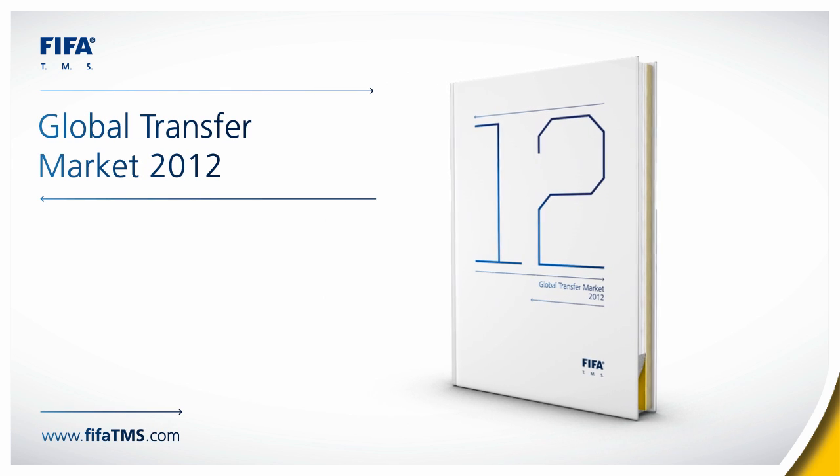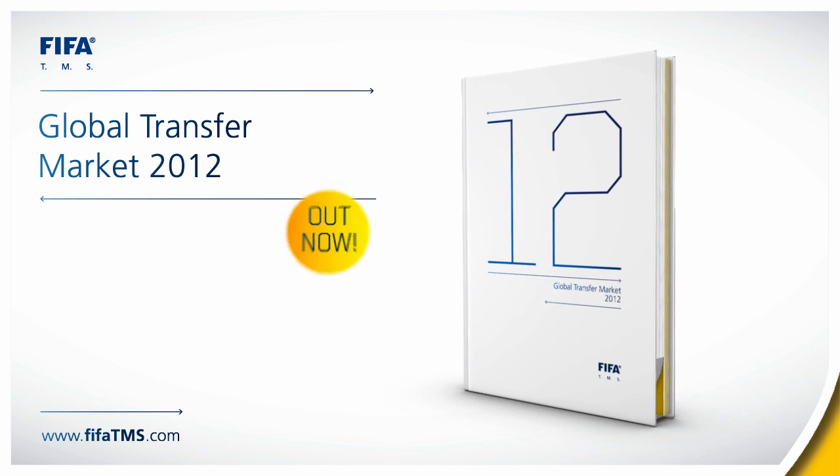That's the Global Transfer Market 2012 report, and it's out now.